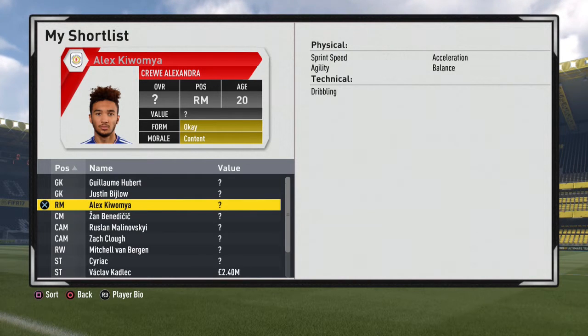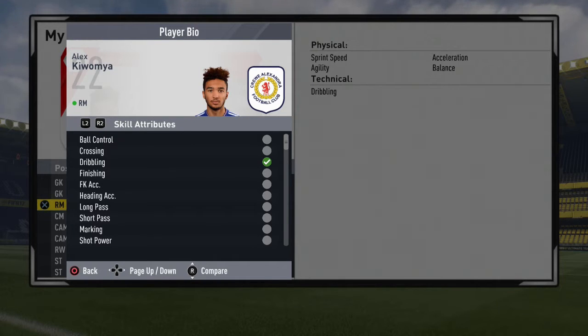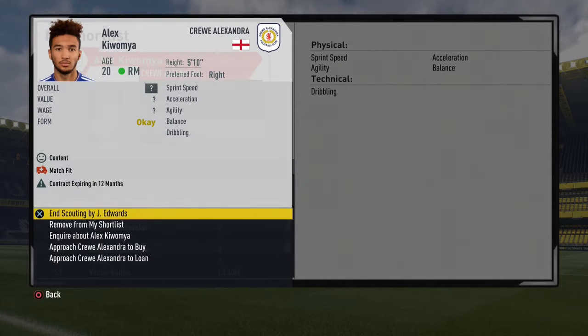Alex Kiwamia — right midfielder, very pacey. Look at this: acceleration, sprint speed, agility, balance. That's what we need on that right wing. We don't have an out-and-out winger and this guy looks great. He's got dribbling, he's 5 foot 10, can play CAM, he's English — we like English. His contract's expiring in 12 months, that's brilliant for us. He's down at Crewe Alexandra, so he's a real good buy for that right midfield position.